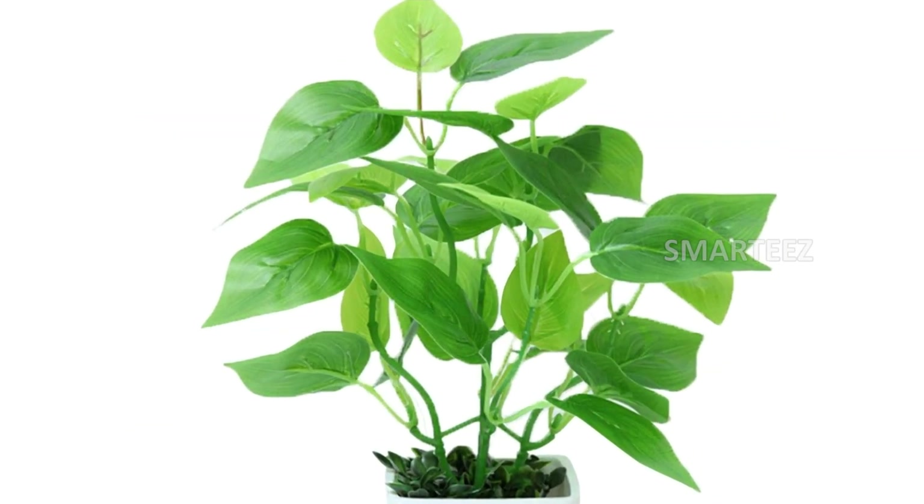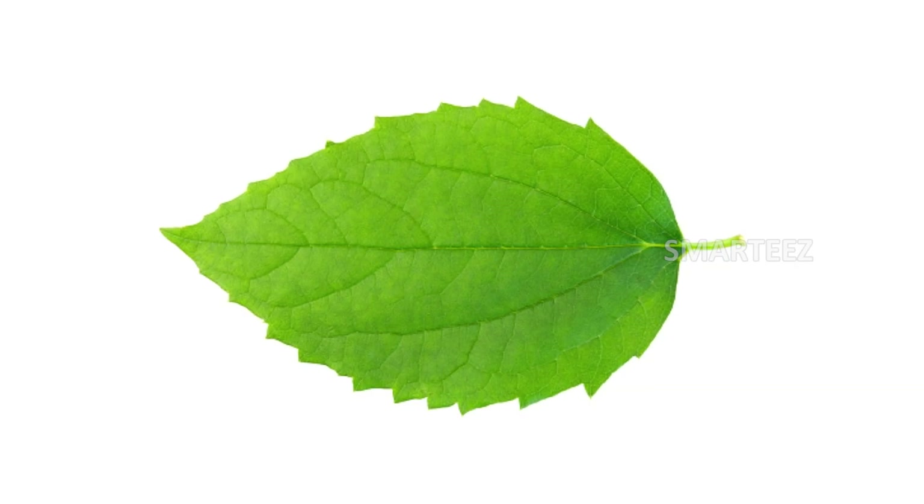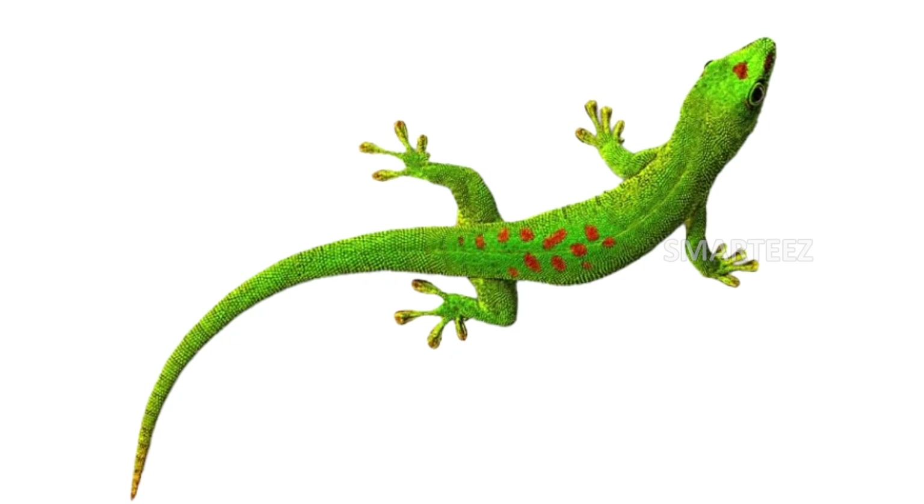The next color is green. Take a look. This color is green. That's a green plant, a green leaf, a green lizard, and a green hat.